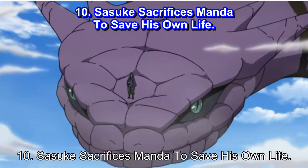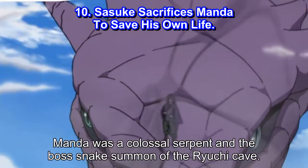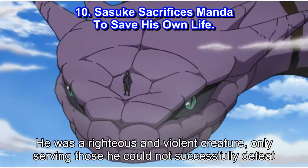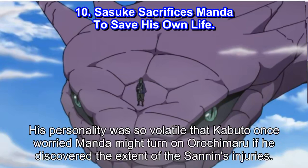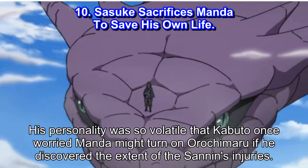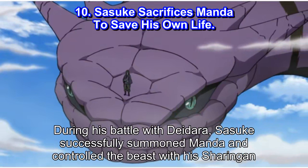Number 10: Sasuke sacrifices Manda to save his own life. Manda was a colossal serpent and the boss snake summon of the Ryuchi Cave. He was a righteous and violent creature, only serving those he could not successfully defeat. His personality was so volatile that Kabuto once worried Manda would turn on Orochimaru if he discovered the extent of the Sannin's injuries. During his battle with Deidara, Sasuke successfully summoned Manda and controlled the beast with his Sharingan.